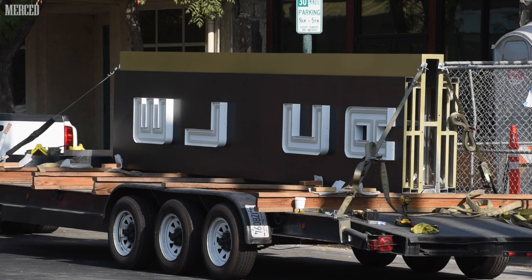This is a very exciting day. The El Capitan blade sign is going on behind us on the El Capitan Hotel. We're really excited about the progress that we're making here at the hotel.